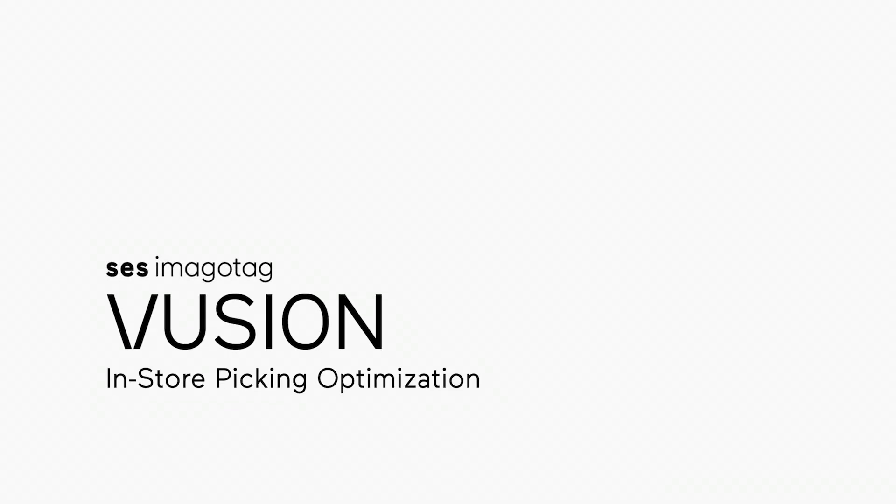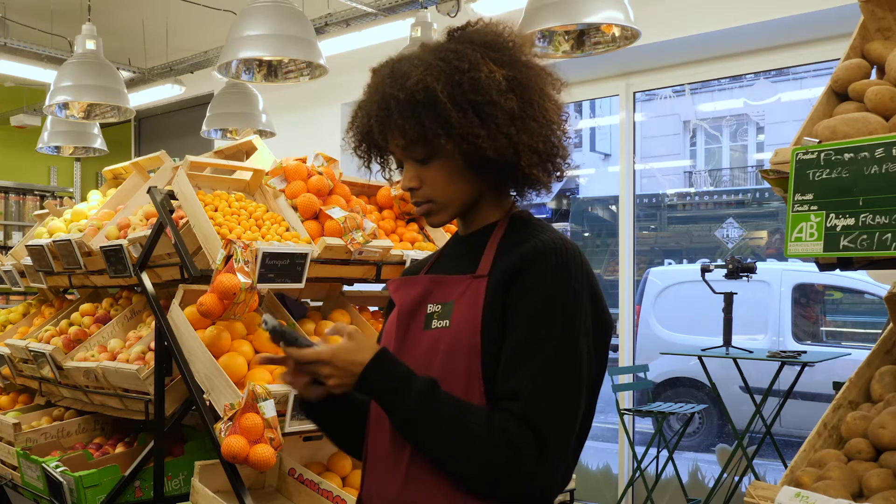Stores are the ultimate local service for customers. They form the ideal logistics network for quick deliveries and order pickups.